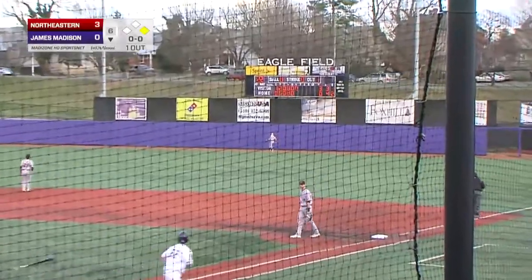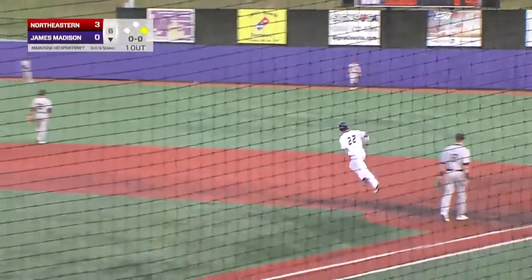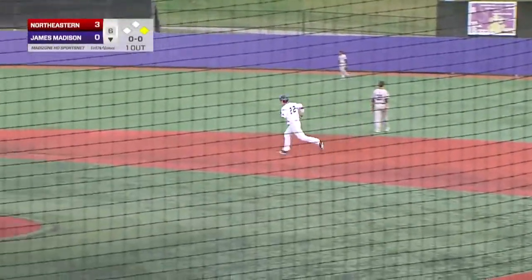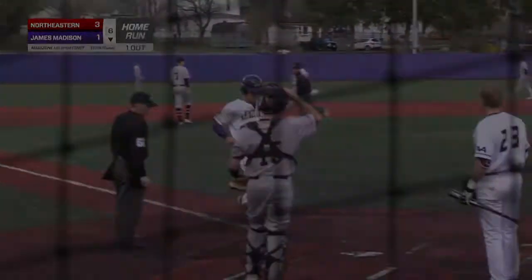There's a charge put into one deep to right field, and it's gone — not only over the 16-foot wall, but also the scoreboard in right, and the Dukes are on the board.